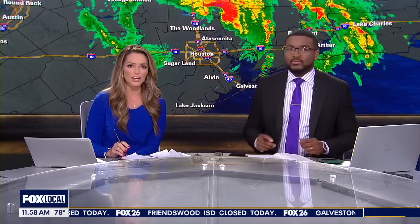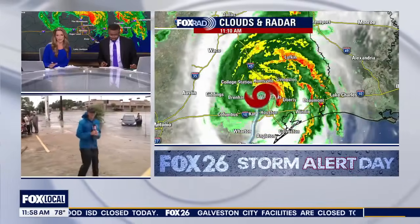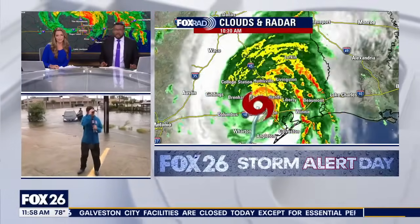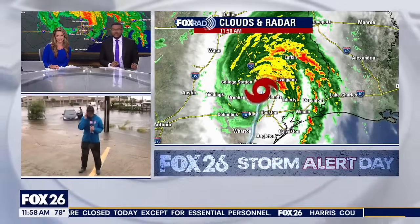Do you want to bring in our morning anchor, Sally, who's been out near the Harwin Drive area in Houston, giving us a look at what's happening there. Some major flooding over that way, Sally.